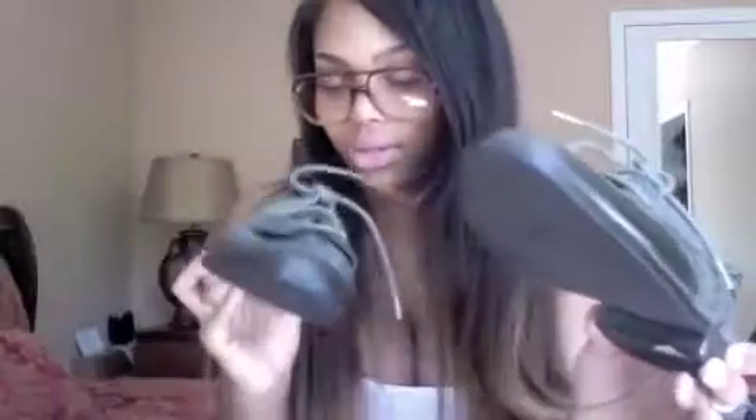I also got these — why am I calling them loafers? — Oxfords from Forever 21. They're gray and black, kind of like a light gray and black. They're a little darker than in person. Made in China, probably. Yep, made in China. All my shoes are around size seven, seven and a half, and I have some that are like six and a half.